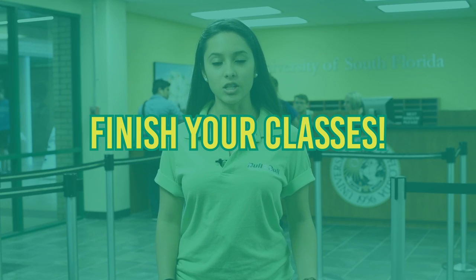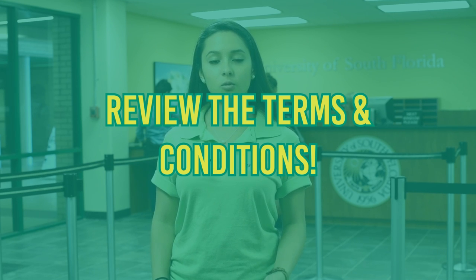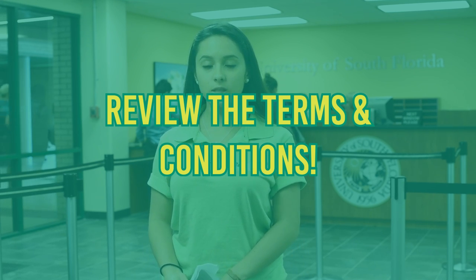A couple of final reminders: make sure you finish the classes you started during the semester. Review the terms and conditions you accepted so you are aware of what may happen if you choose to drop or withdraw from courses or reduce your enrollment. If you'd like to know more, check out the aid and my bill section of our website. Thanks for watching.